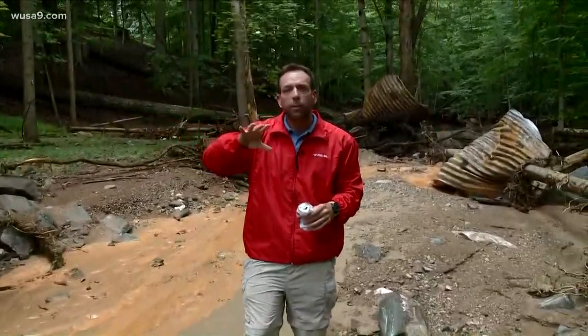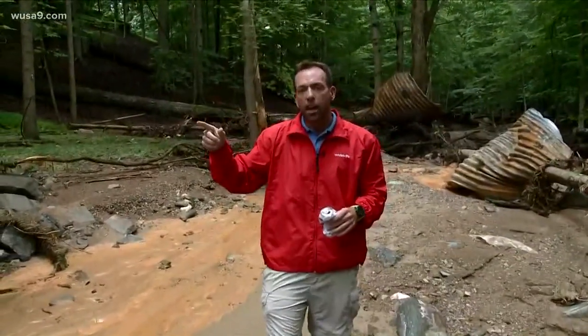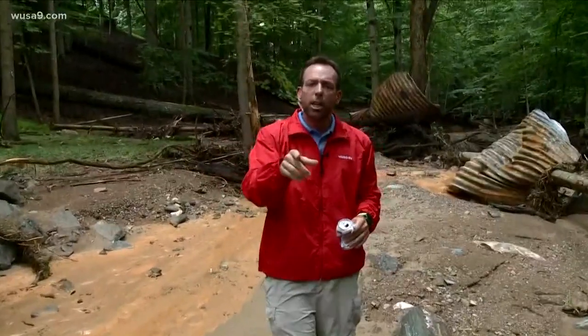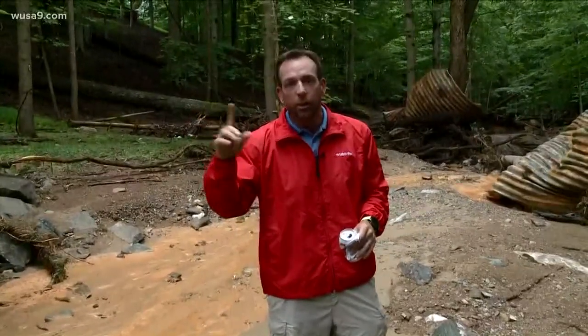75 homes are completely cut off right now from people being able to get in and out of this neighborhood. Highway Services is handling that right now. But let's check in with Melissa Nord, who was out here a little bit earlier talking to stunned residents when they saw that they couldn't get in or out.